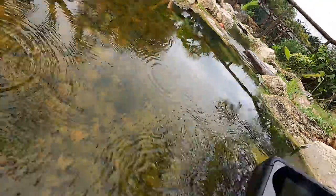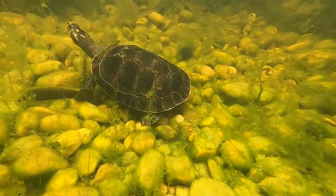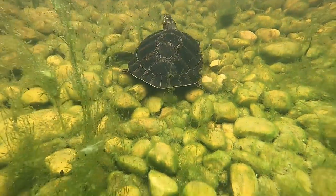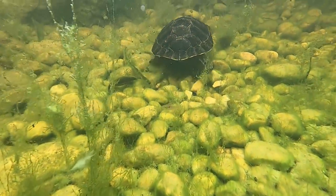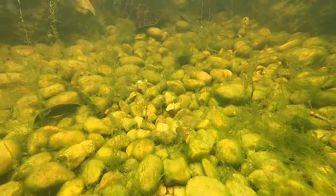All right dude, get going. Oh man, that's so rad. Awesome! So they've got a cave they can hide out in, plenty of algae to eat, plenty of snails, little fish, little tadpoles. So these turtles are going to be very happy in this enclosure.